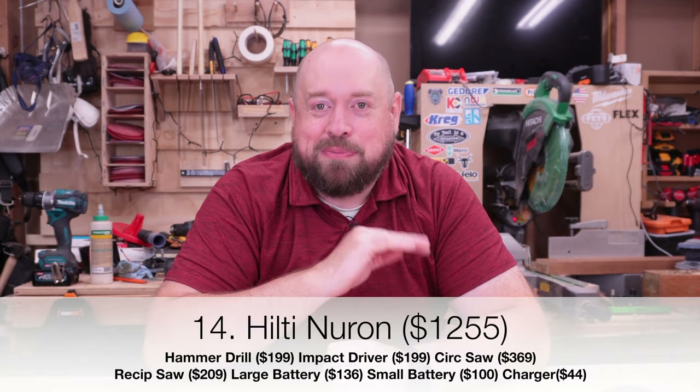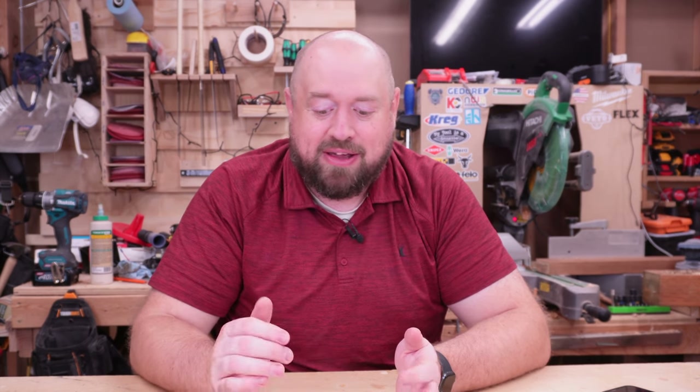Now our last two. The second most expensive brand was actually Hilti, and what was shocking wasn't that Hilti is expensive — it's that they're actually fairly price competitive with the likes of DeWalt. With Hilti you're getting a 20-year warranty, a really impeccable service record, and a rugged and robust tool. They only offer a six and a half inch on their Neuron platform or a rear handle seven and a quarter at $369. Overall, Hilti being price competitive was one of the most shocking things about putting this list together.